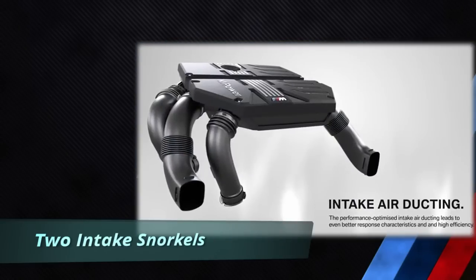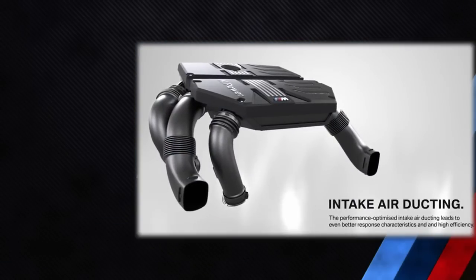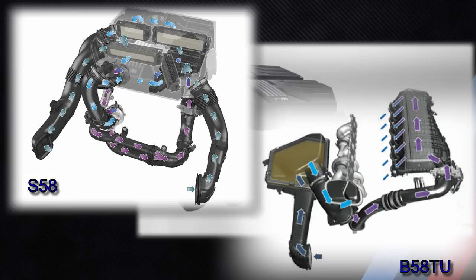The S58 engine has two snorkels that feed air into the engine for combustion. The snorkels direct air into the engine cover, which acts as the intake muffler box and houses the much larger — compared to the B58 — air filter. The design of the intake air system is more complex due to the fact that there are two turbochargers.